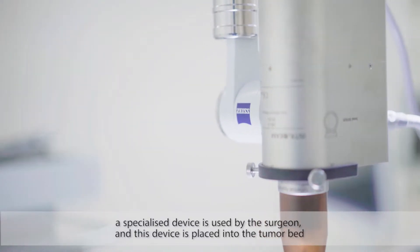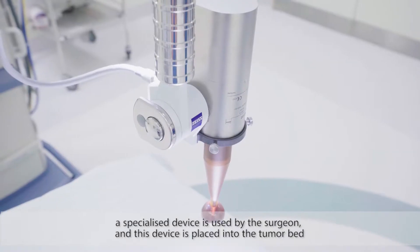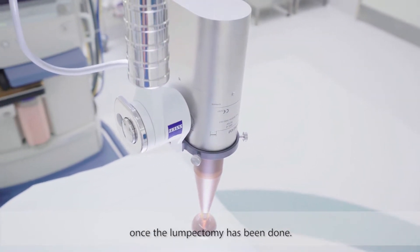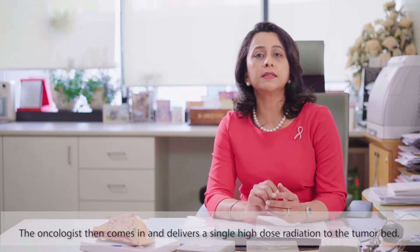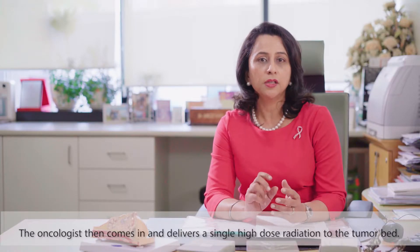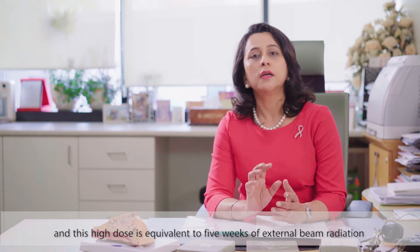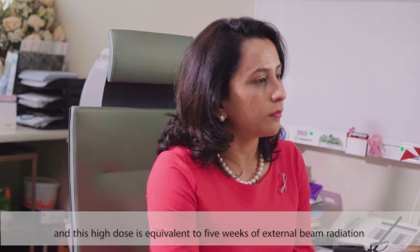A specialized device is used by the surgeon, and this device is placed into the tumor bed once the lumpectomy has been done. The oncologist then comes in and delivers a single high dose radiation to the tumor bed, and this high dose is equivalent to five weeks of external beam radiation.